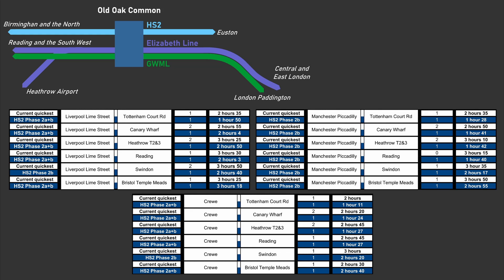The biggest gains from the new station are for those wishing to travel to Heathrow and central London, with substantial time savings possible. For example, Manchester Piccadilly to Heathrow currently takes around 3 hours 10 minutes, but once HS2 Phase 2B is completed the same journey via HS2 and the Elizabeth Line will take just 1 hour 42 minutes. Many journeys into central and east London will also be much quicker, with the journey from Liverpool Lime Street to Canary Wharf taking just over two hours compared to the current journey time of almost three hours.